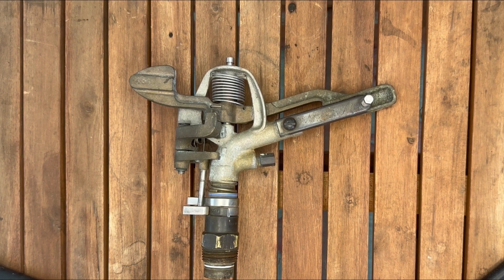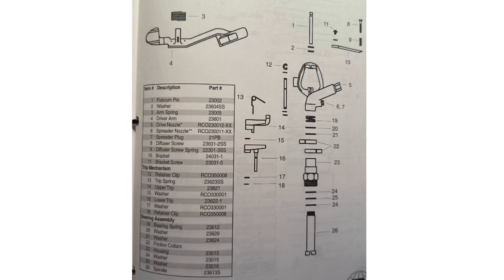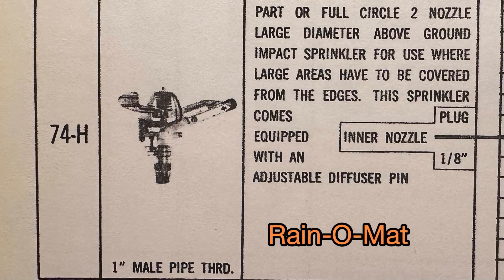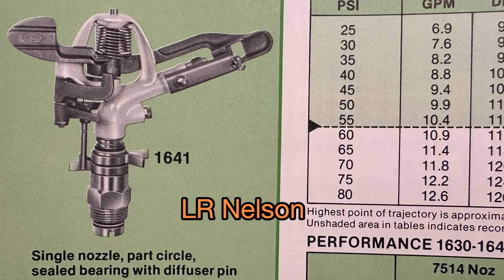These were actually made by Western Brass, and they were manufactured for a number of brands. The Western Brass impacts were incredibly successful — when you think about all the companies that rather than developing their own impacts just went ahead and let that foundry private label them. The part circles from Western Brass were the prettiest sprinklers they made, truly amazing ones. The three-quarter inch, one size down from this, is probably my favorite of all adjustable part circle impacts. Western Brass called that their 260.